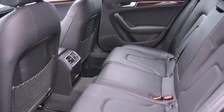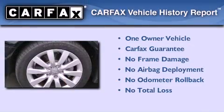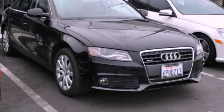With an EPA estimated rating of 29 miles per gallon on the highway, this vehicle pays off in the long run. This Audi has had only one owner and it qualifies for the Carfax buyback guarantee. Call or visit us right now and arrange your test drive today.